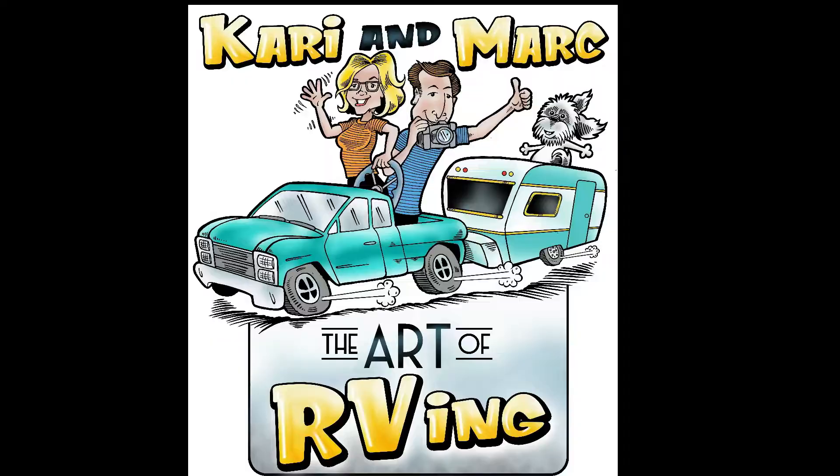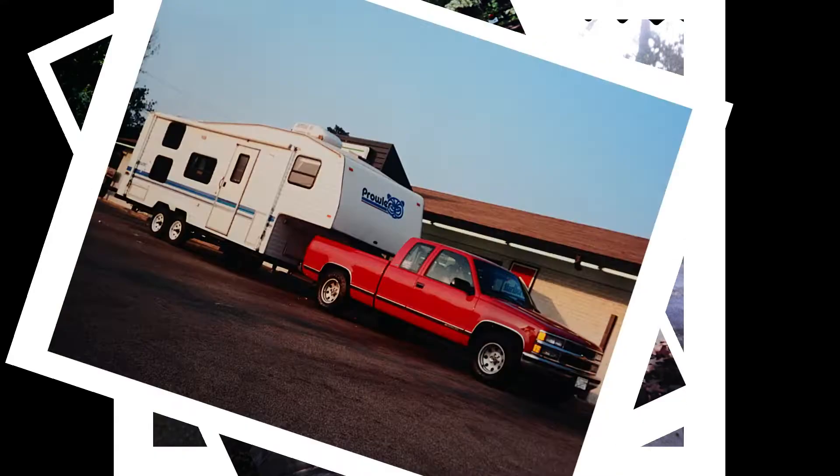I've seen RV food stands but now an RV barber shop. Hey guys, I'm Mark with Art of RVing. If you're not a subscriber, become a subscriber, and if you are already a subscriber, thank you so much. Today, check it out — it's not a food stand, it is a mobile barber shop. It is awesome, let's check it out.